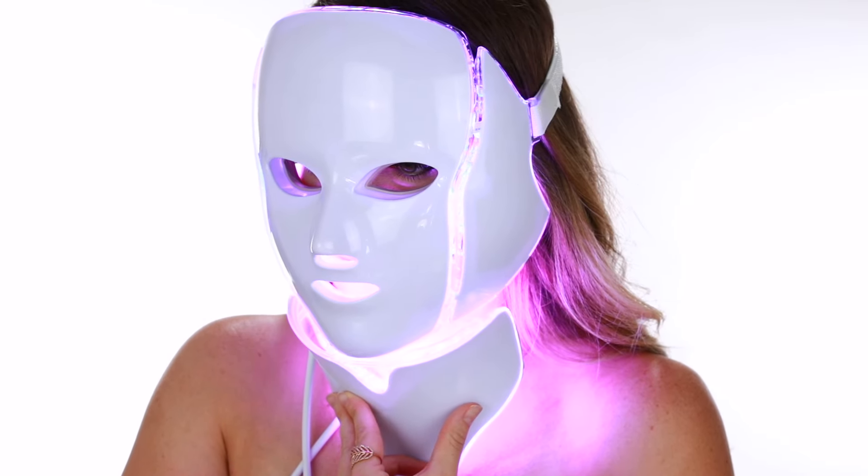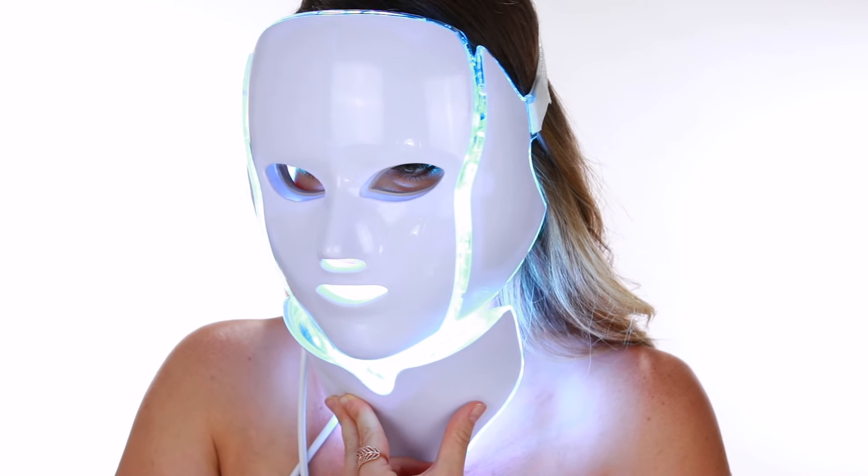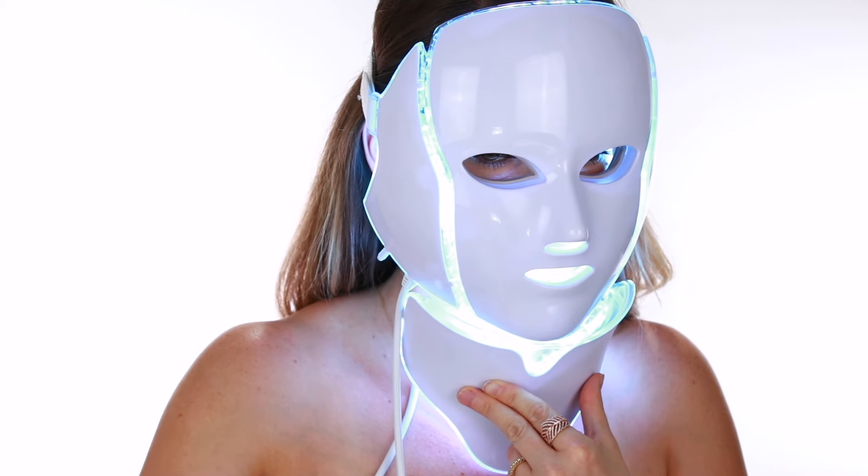I'm very excited to have this device at home because if you're going to a spa or dermatologist for this treatment — which can be anywhere from 5 to 35 minutes — I've seen prices ranging from $75 all the way up to $500 for just one treatment. They recommend doing this about five to six times a week, so that can get pretty pricey. Having this at home will save you a lot of money, and the price tag on this mask makes sense when you compare it to a spa or medical spa.